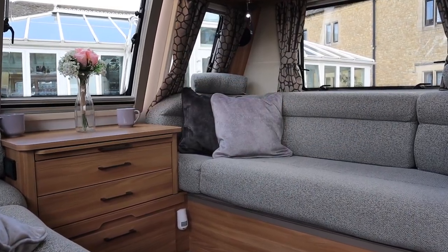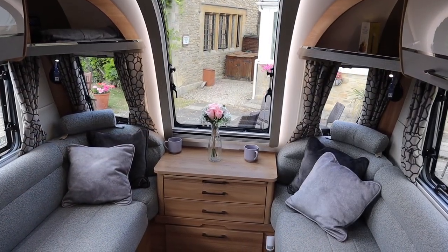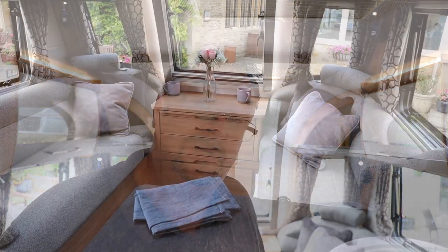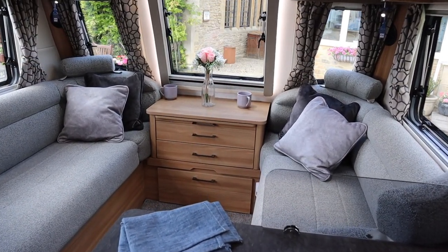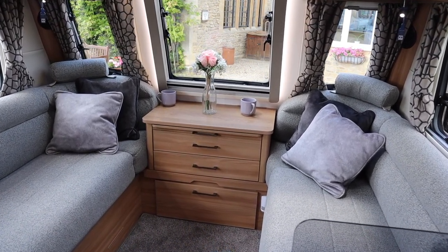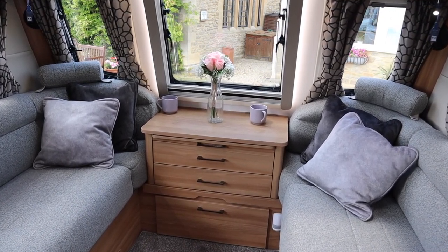This demonstrator has the optional Portobello fabric — a very nice stone gray. The soft furnishings are all now sprung and, even with a man of my girth, they are quite supportive. The headrests are also removable, meaning you can get right into the corner if you wish. Of course, if you're making this up into a double bed you can remove the cushions.